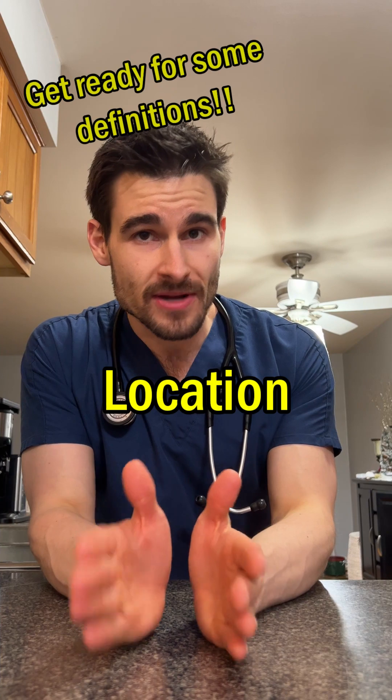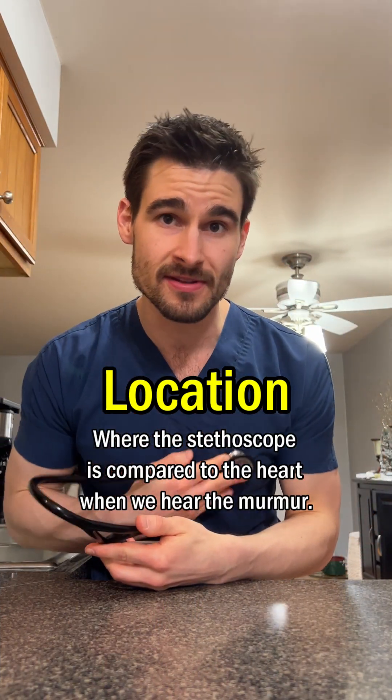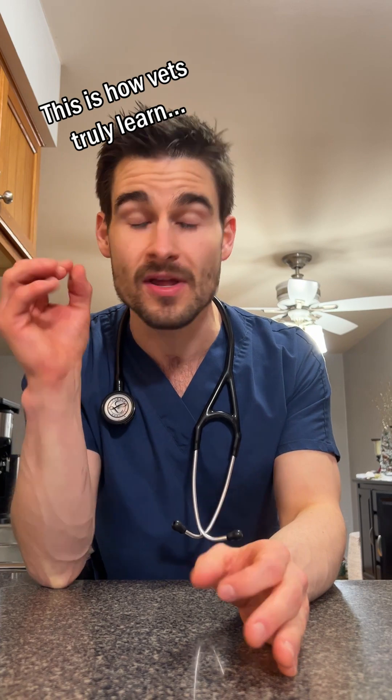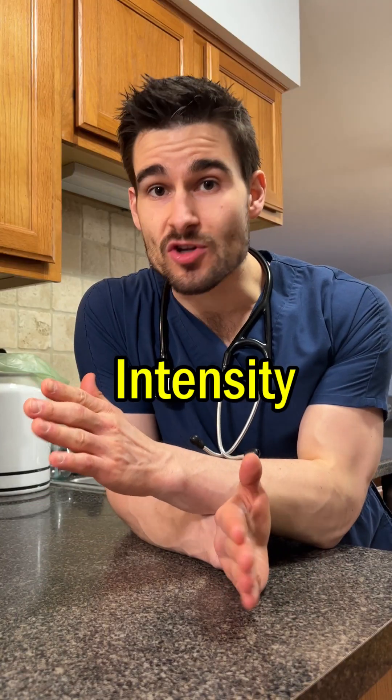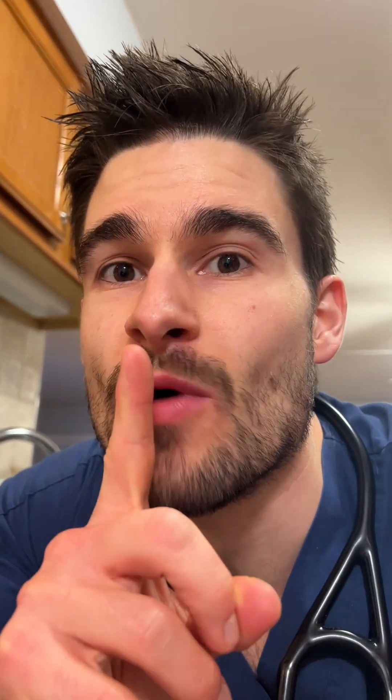When we're talking about location of a heart murmur, all we're talking about is where on the chest our stethoscope is when we actually hear the murmur. Veterinarians are able to learn what parts of the heart we can hear when our stethoscope is on different points of the chest. Murmur intensity just means how loud the murmur is, and we grade it on a scale of one to six — with a grade one being the softest and grade six being the loudest.